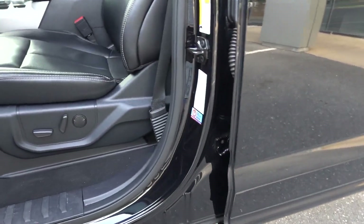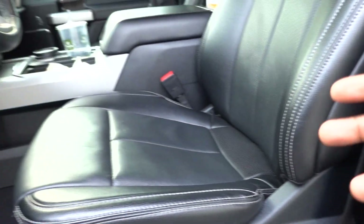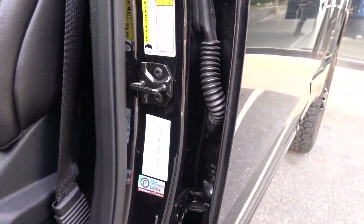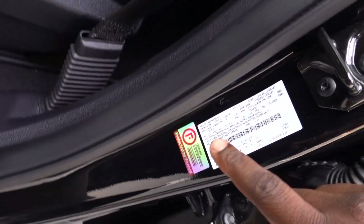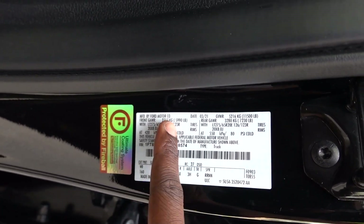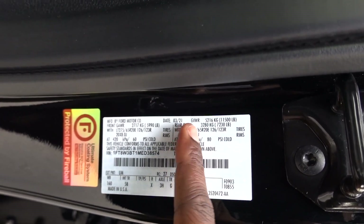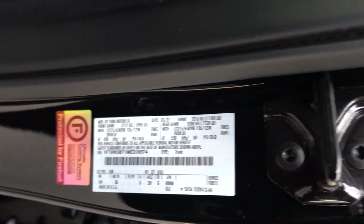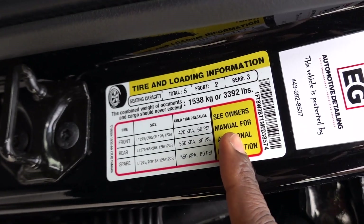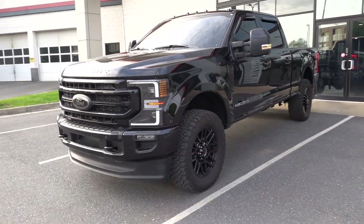You guys know what I'm about to do next — I always show you the numbers because it's so important if you are looking to tow. Based on the options and features on this one, it will affect your payload. The front gross axle weight rating is 5,990 pounds, the rear is 7,230 pounds, the gross vehicle weight rating is 11,500 pounds, and the payload capacity is 3,392 pounds. This one did come with 20-inch wheels. Let's go ahead and take it for a drive.